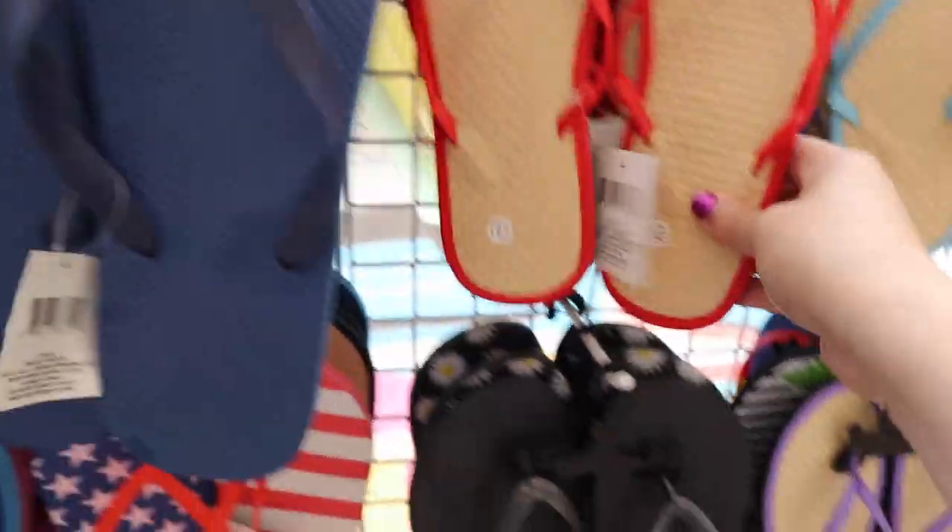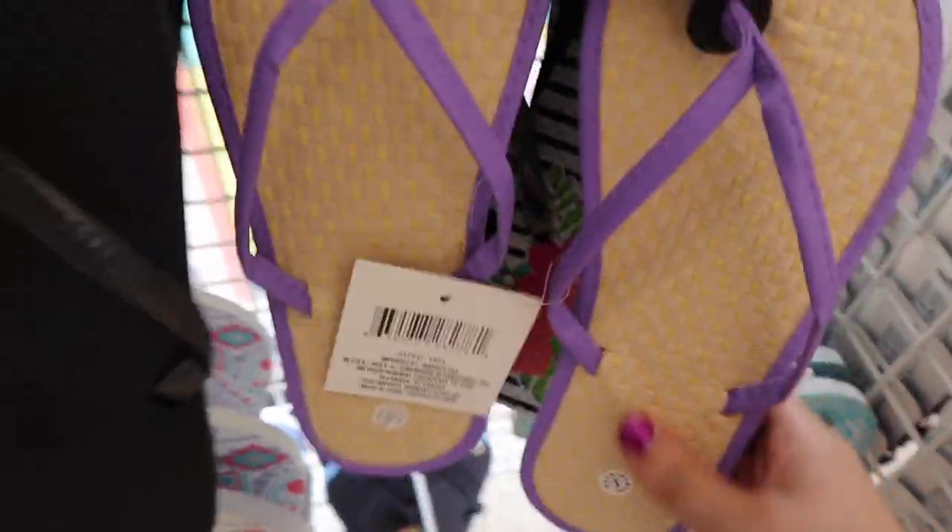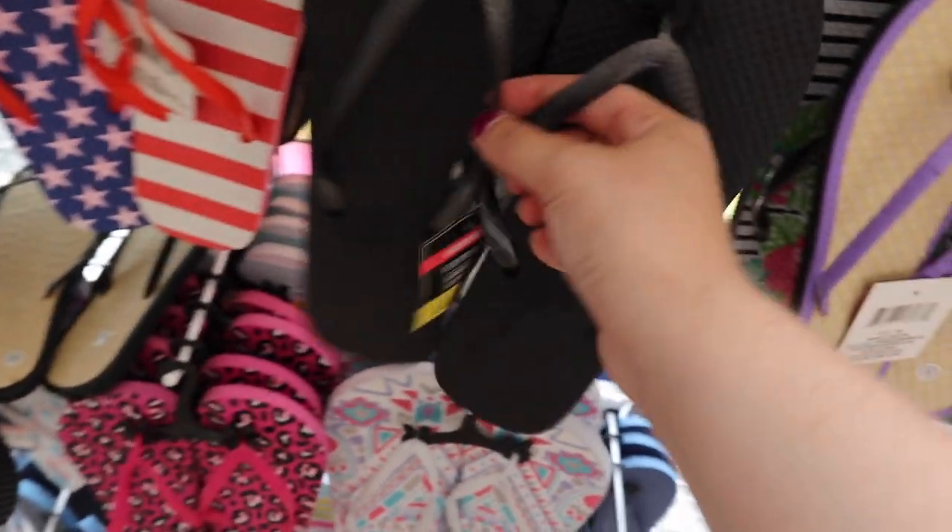Number one dorm necessity: shower shoes. Best place to get them is the dollar store because you're only wearing them in dirty shower water — why spend a lot on them? That's it at Dollar Tree. We have one more store on the budget side, so let's go.